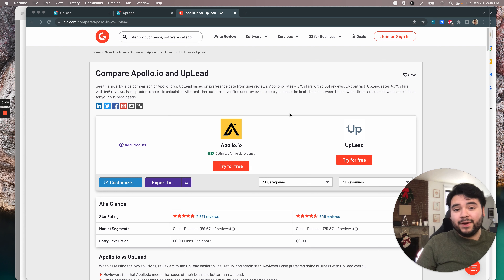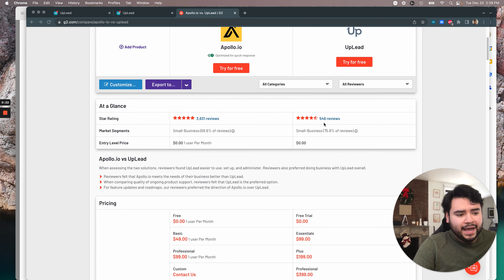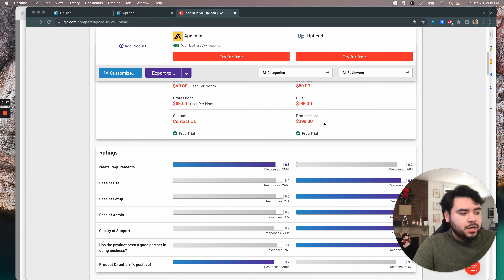On G2, product scores are calculated with real-time review data from verified users, so you know it's going to be pretty realistic. I like G2 because it's consumers doing the reviews, so you're getting unbiased answers and really getting the truth.